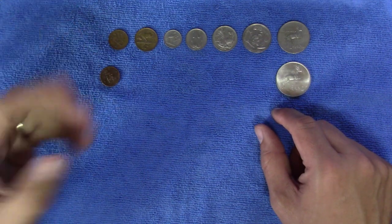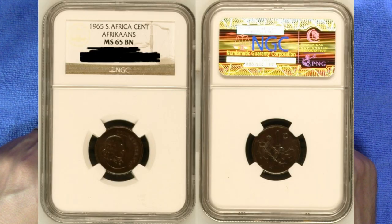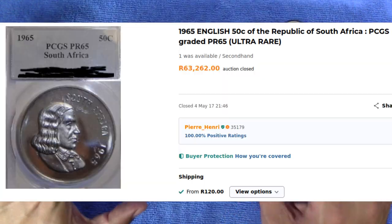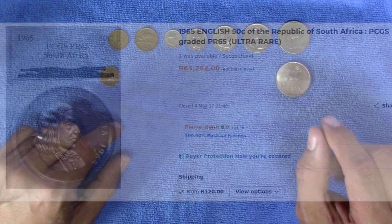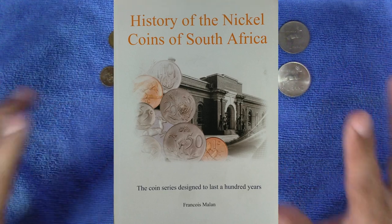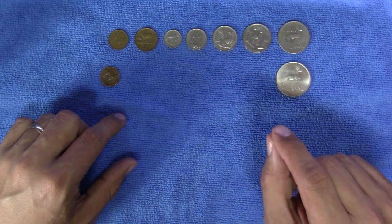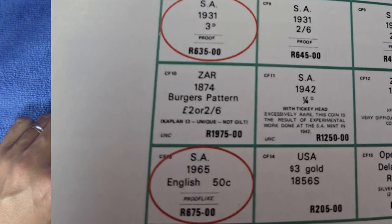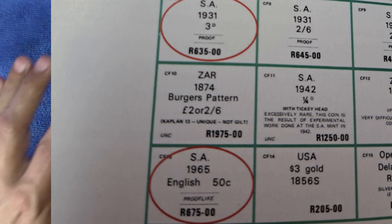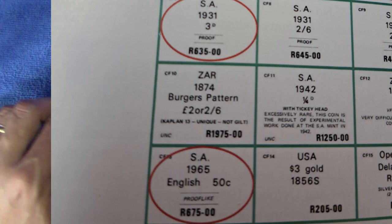The series features a few key dates as well. The 1965 Afrikaans 1 rand and 1965 Afrikaans 1 cent comes to mind, not to mention the legendary 1965 English 50 cent coin. In Frans Chambalan's book, History of the Nickel Coins of South Africa — a book which I can highly recommend — an advertisement dated 1969 features a proof-like 1965 English 50 cent piece as well as the elusive proof 1931 tiki. Here the 50 cent is considered rarer and more valuable.